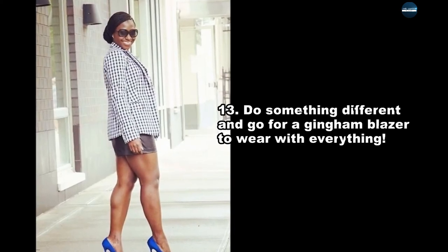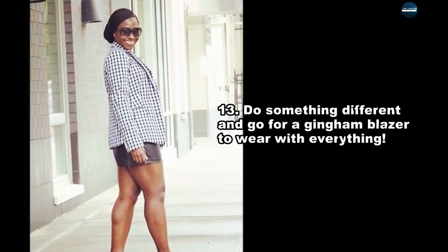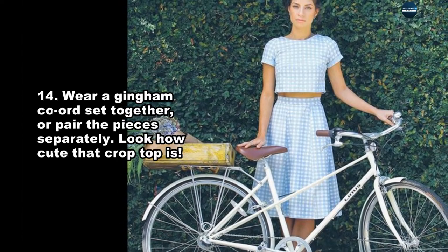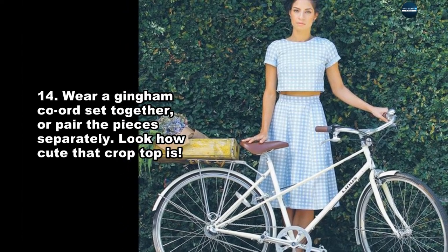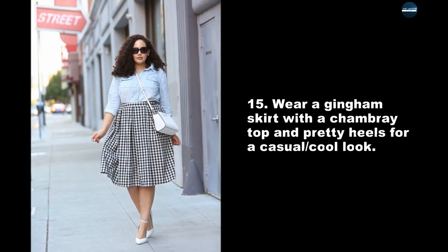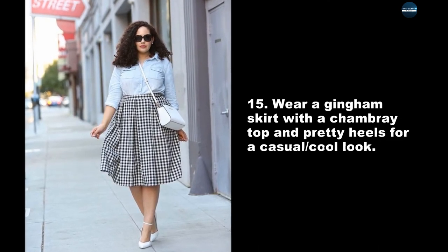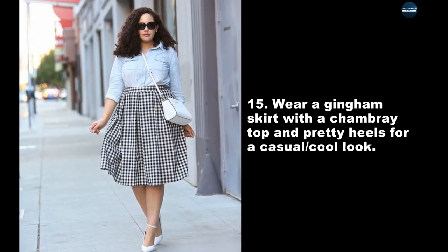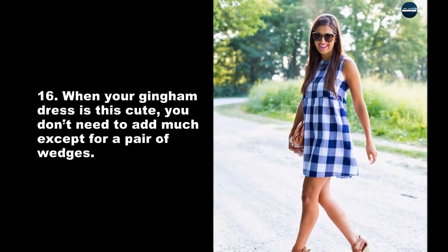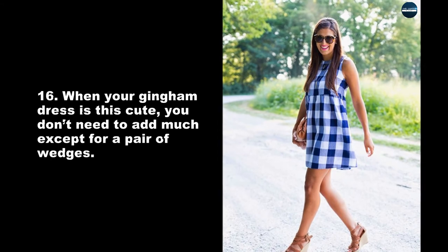Do something different and go for a gingham blazer to wear with everything. Wear a gingham coordinating set together, or pair the pieces separately — look how cute that cropped top is. Wear a gingham skirt with a chambray top and pretty heels for a casual cool look. When your gingham dress is this cute, you don't need to add much except for a pair of wedges.